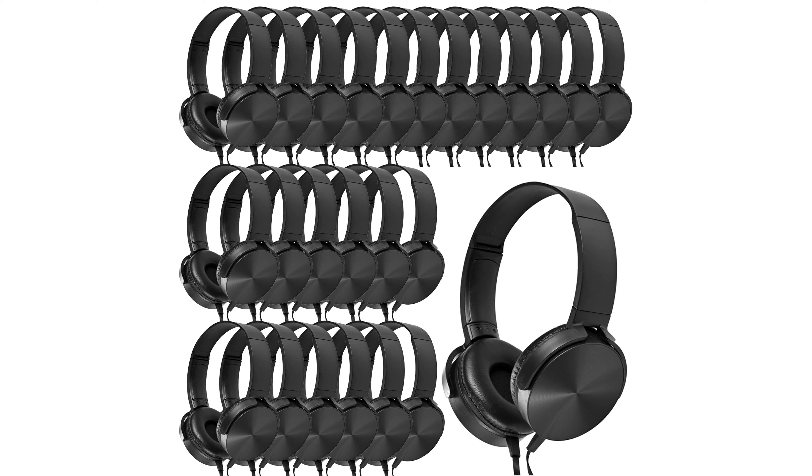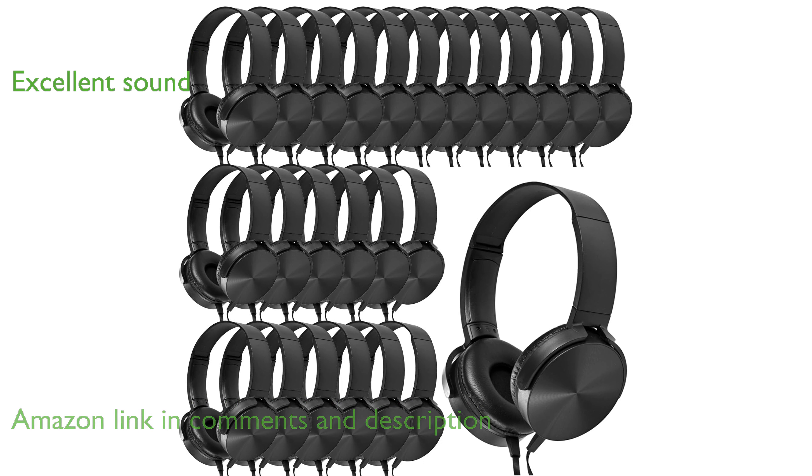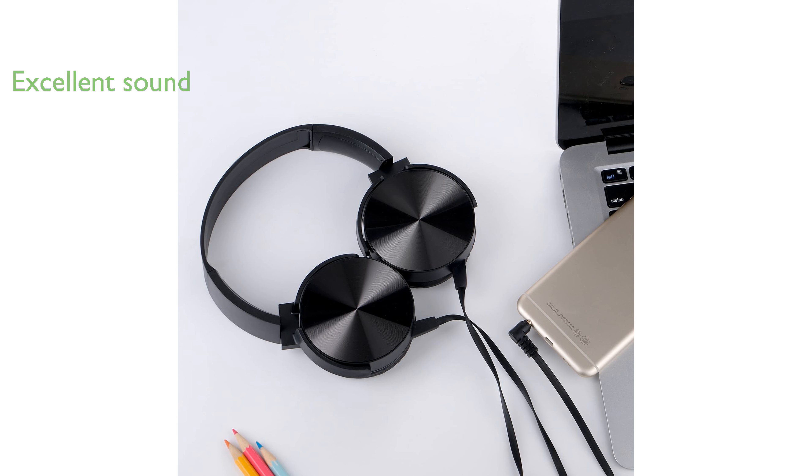The Classroom Headphones 24-Pack offers a durable and reliable solution for educators seeking quality audio devices for their students. Equipped with enhanced 40-millimeter neodymium drivers, these headphones deliver excellent sound quality, making them ideal for both music and online courses.